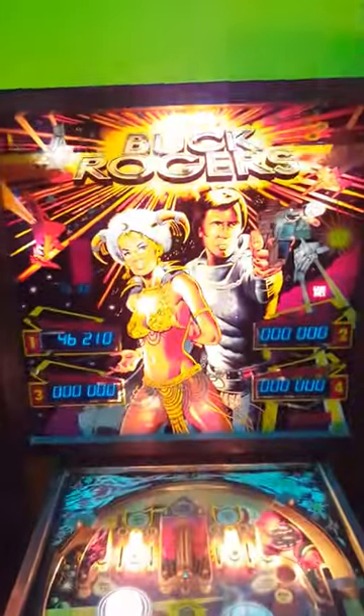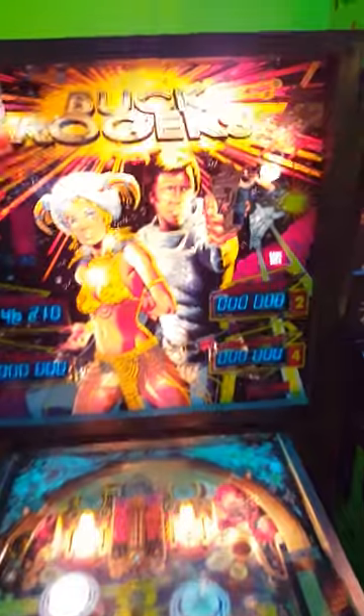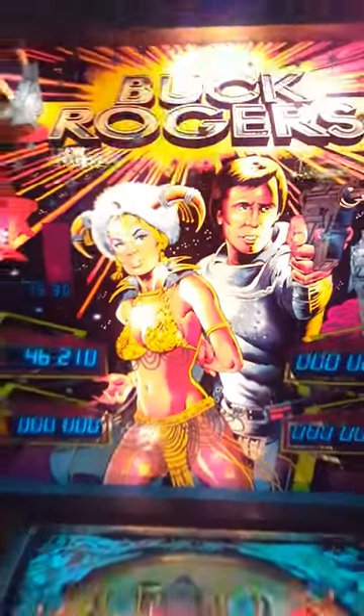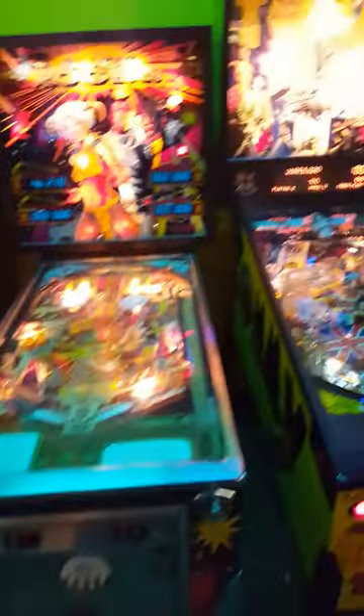Would you like to say hello? It's Four Star Collections. All right, man. So I'm not really saying a whole lot — I'm just letting you guys take it in. We got some pinball machines here.